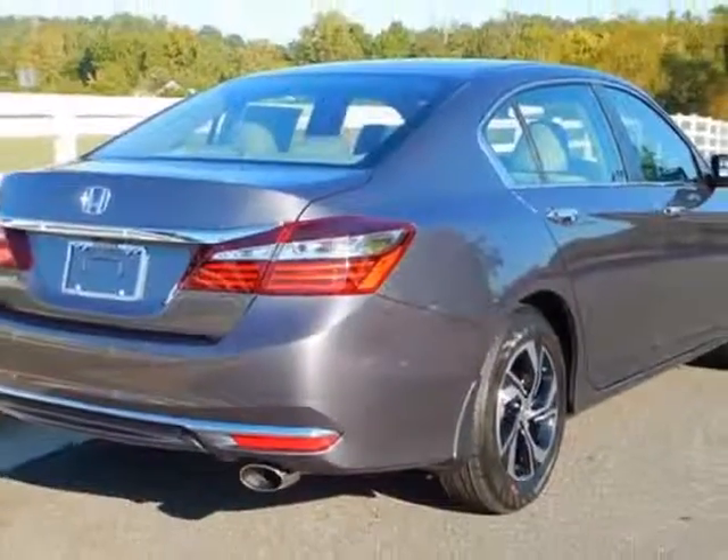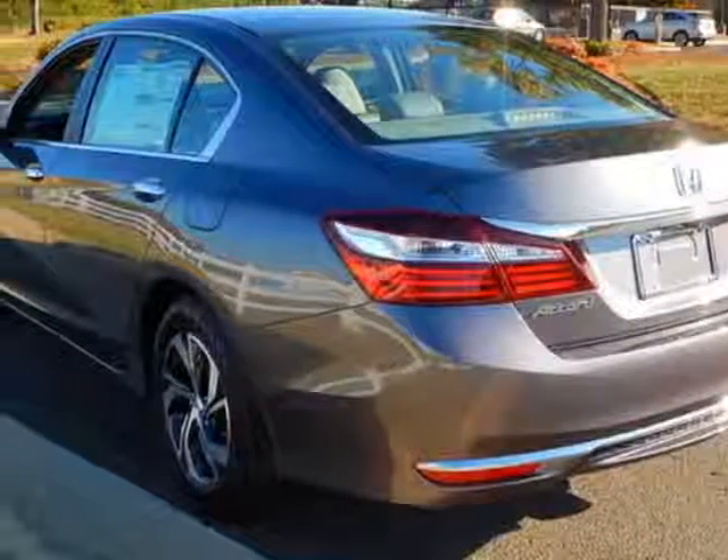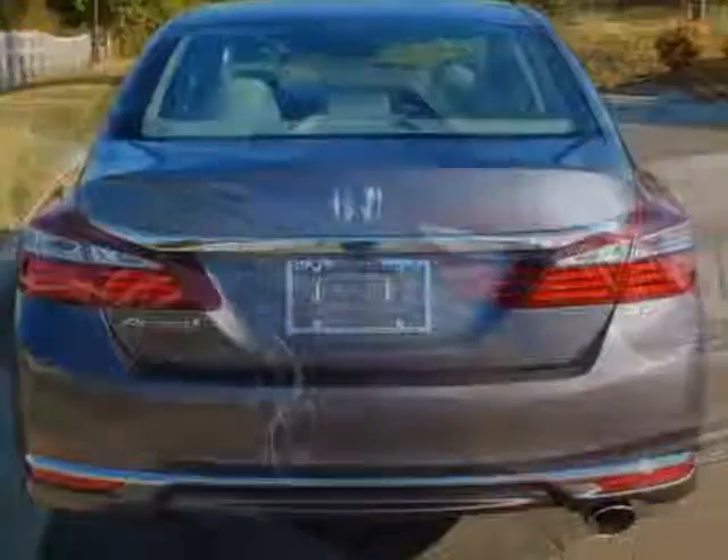This Accord sedan boasts a 2.4 liter engine, and has a CVT transmission.